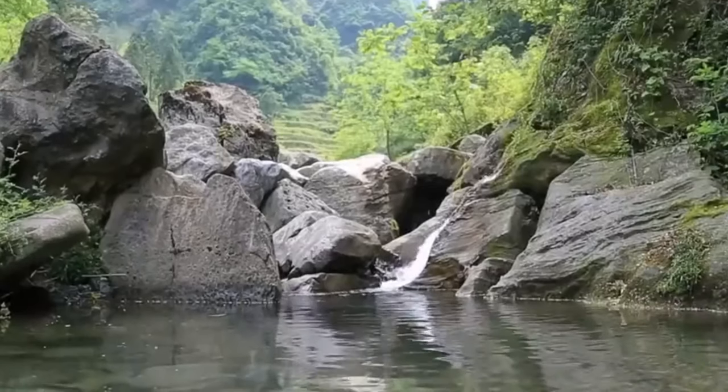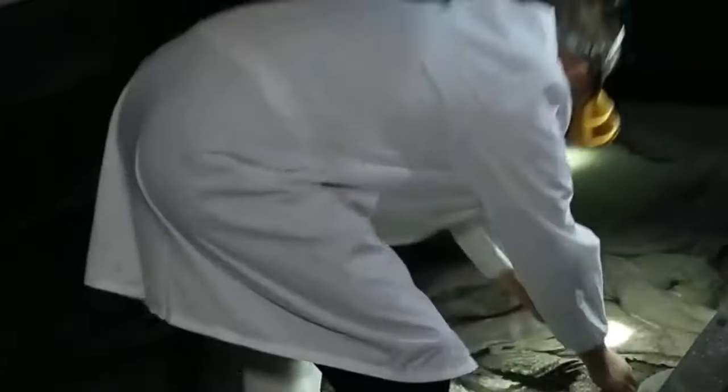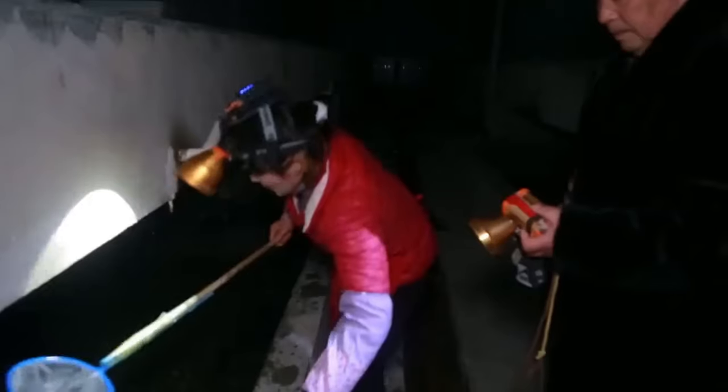It all starts with the larvae. These tiny beings are raised in carefully controlled environments, with specific temperatures and lighting conditions to mimic their natural habitats. They're fed a diet of small invertebrates, and as they grow, their meals get proportionally bigger. Once they mature into adults, maintaining the health of salamanders becomes a little more complicated.